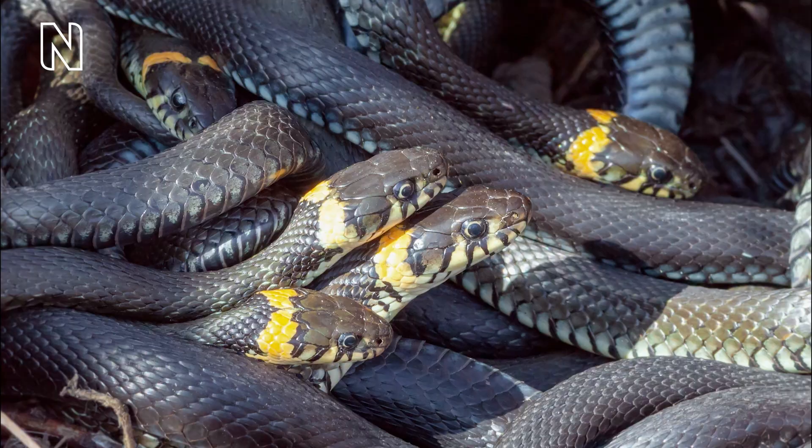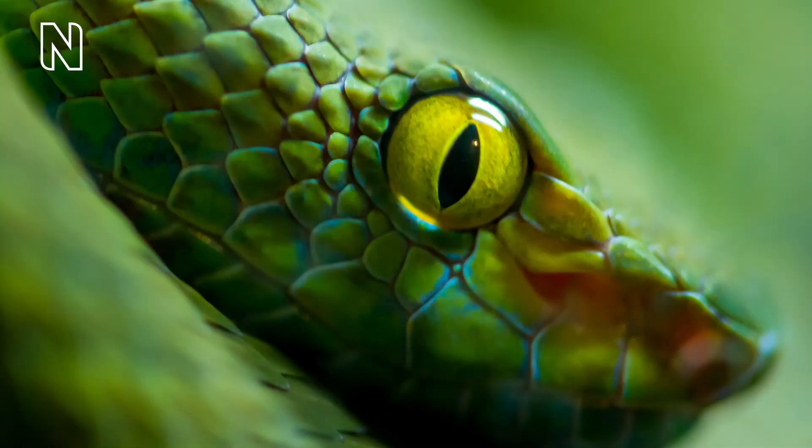Photographs of green, orange, black, pink and blue snakes flash on screen.